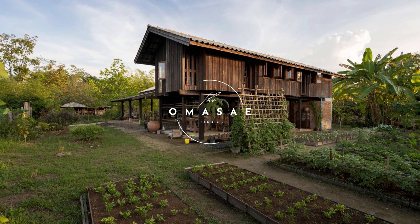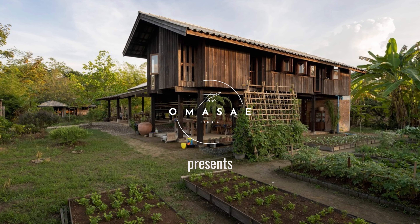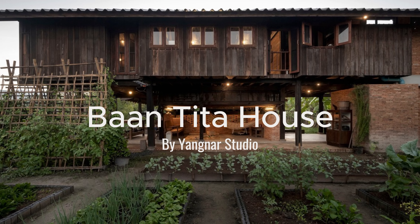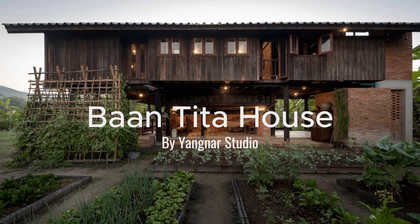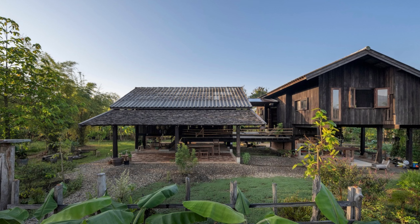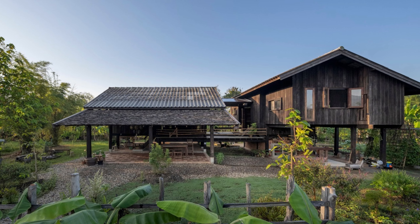Good morning! Today we're going to explore a true gem in the world of architecture, the Ban Tita House, designed and built by the incredibly talented folks at Yangnaro Studio. These guys are the real deal when it comes to creating buildings that are not only beautiful but also deeply connected to the local culture and environment of Northern Thailand.